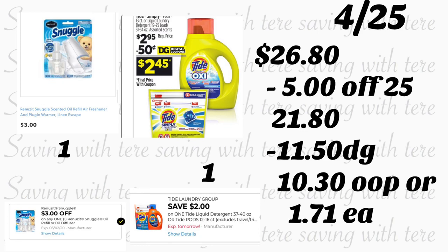El último producto tiene que ser específicamente los Tide Simply Pods para que aplique el cupón digital de $2. Si tiene el cupón de 50 centavos, ese se descontará primero. El total será $26.80. Con su cupón de $5/25 más $11.50 en cupones digitales, pagaría $10.30 o solamente $1.71 por cada producto — un súper precio para los Pampers.